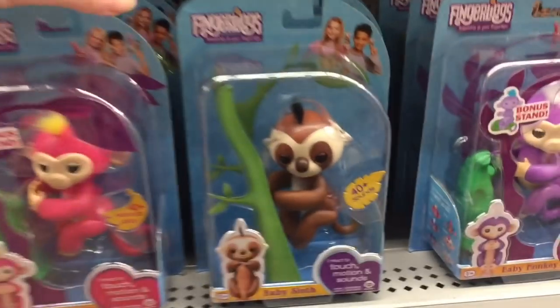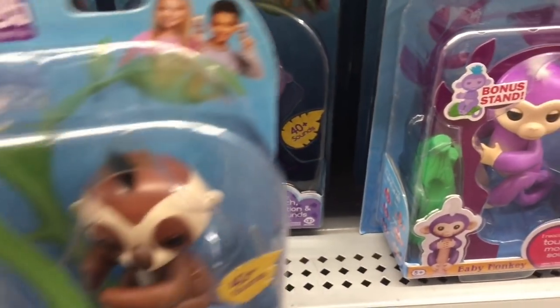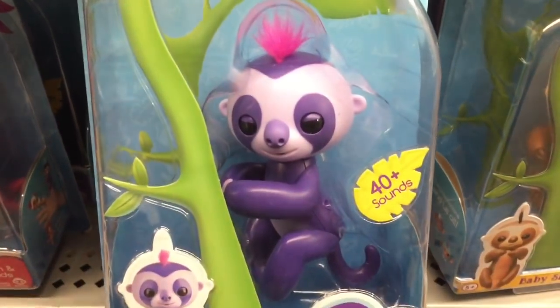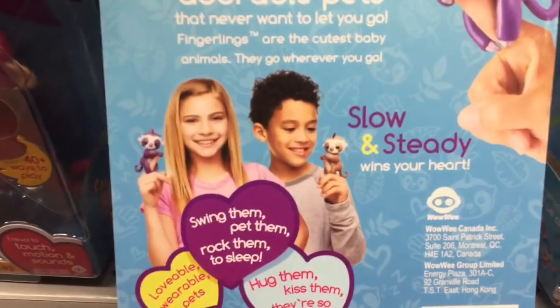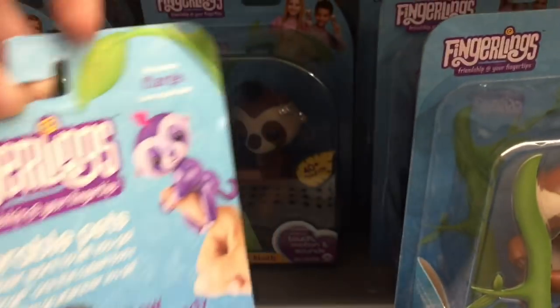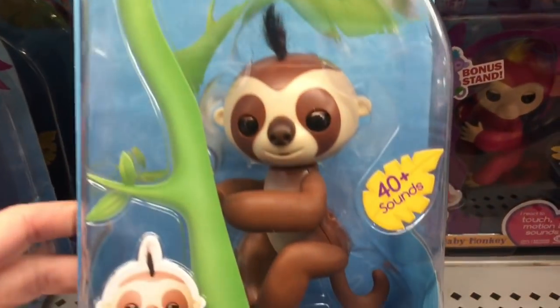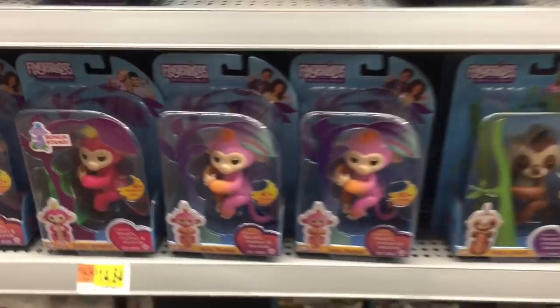So now I'm at Walmart and oh my goodness, they have the sloth Fingerling and he looks really cute in person! Okay, I'm gonna look through these because they might have different color ones. They have this purple one with pink hair — her name's Margo. It looks like there's just two slots. I do like the brown one, oh he's really cute. They have a ton of Fingerlings.